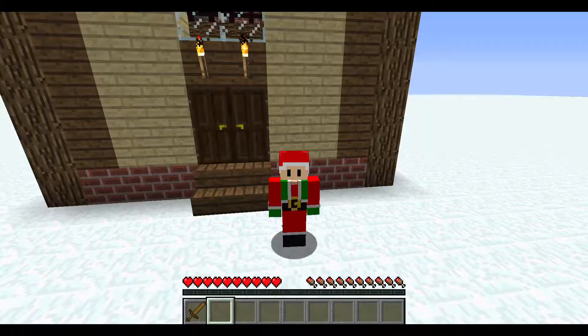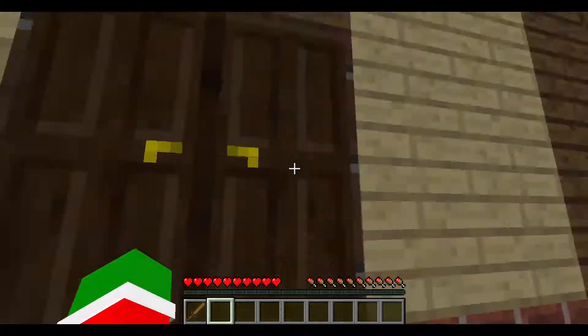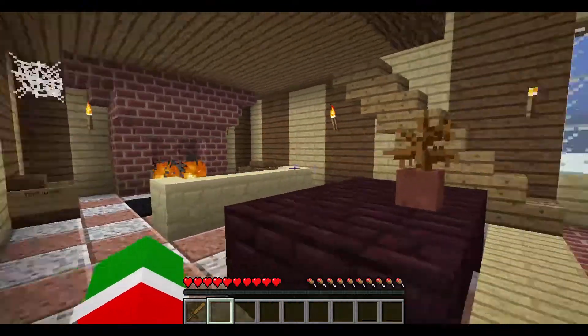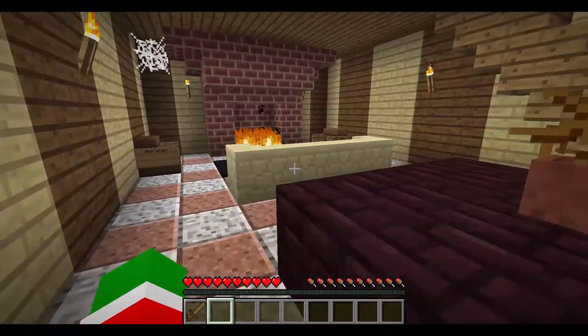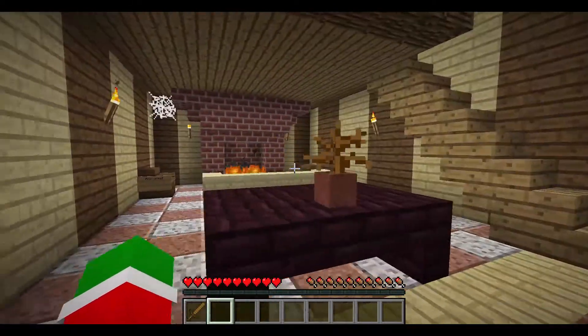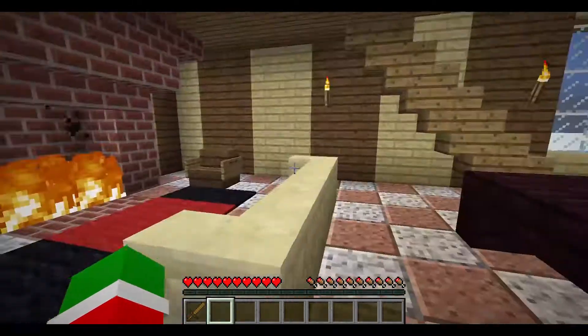Now the first thing — you might come inside my house and you might see it's not very Christmas-y. I don't have many things in here, it's all kind of bland. So the first thing we need to do on the first day before Christmas is we need to make sure that everything is cleaned up and ready.